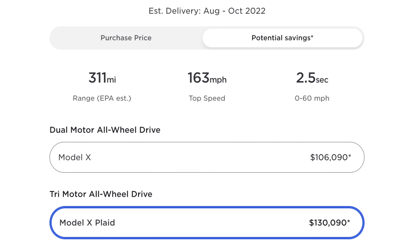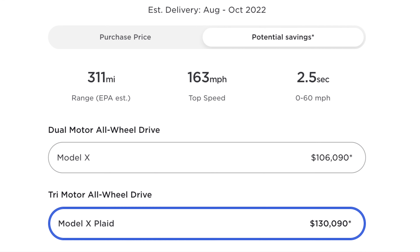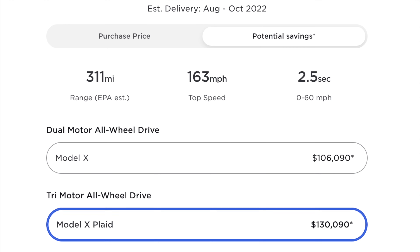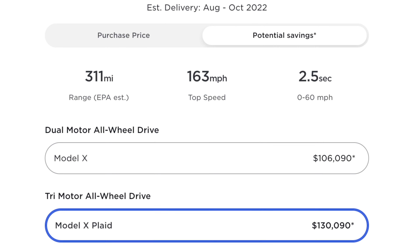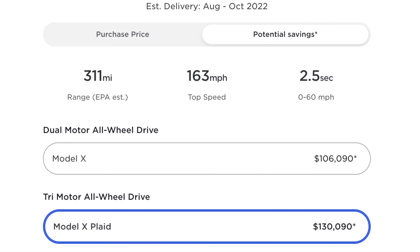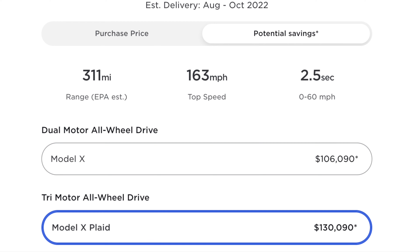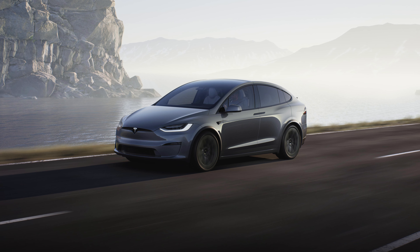Now going on to the Model X, the Model X long range costs about $106,000 and the Plaid model costs about $130,000. The Model X has a range of 311 miles, a top speed of 163 miles per hour, and it can do 0-60 miles per hour in 2.5 seconds — that's a full second quicker than the Model Y. The Model X is more expensive because it's bigger and it's Tesla's flagship SUV.